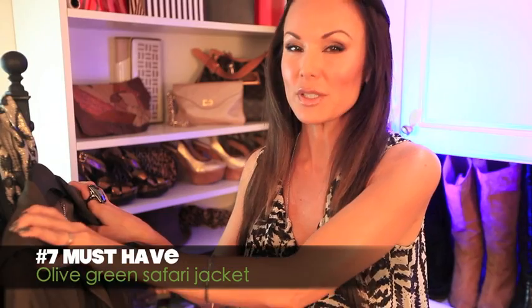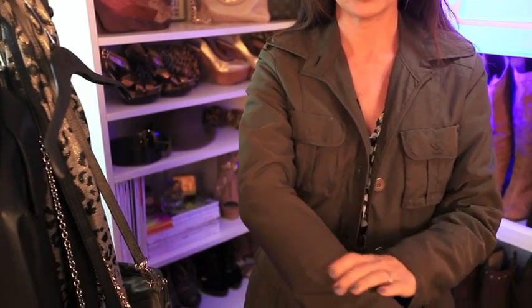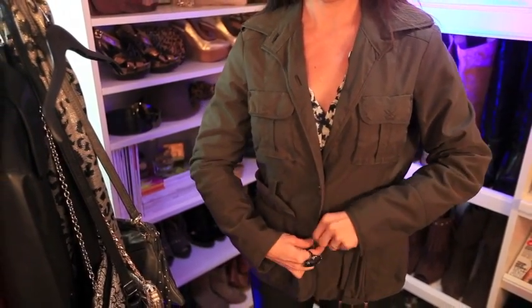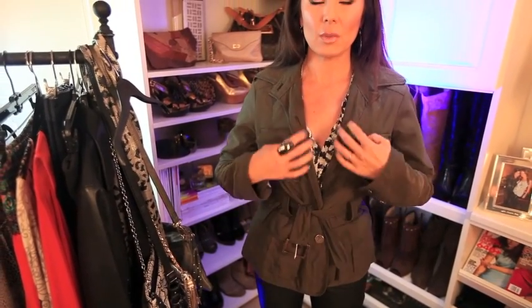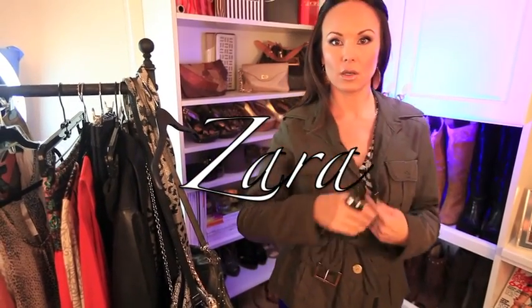Number seven is the safari jacket. This is really trendy but also a timeless piece. Get one like this — see how it has a nice sheen, really pretty fabric — instead of just the cotton that looks like more of an army jacket. Go for more of that Meryl Streep Out of Africa look. I love this jacket because I instantly feel chic even running to the grocery store. This one is by Zara — it has nice detailing on the back and gold accent buttons that just amp it up.